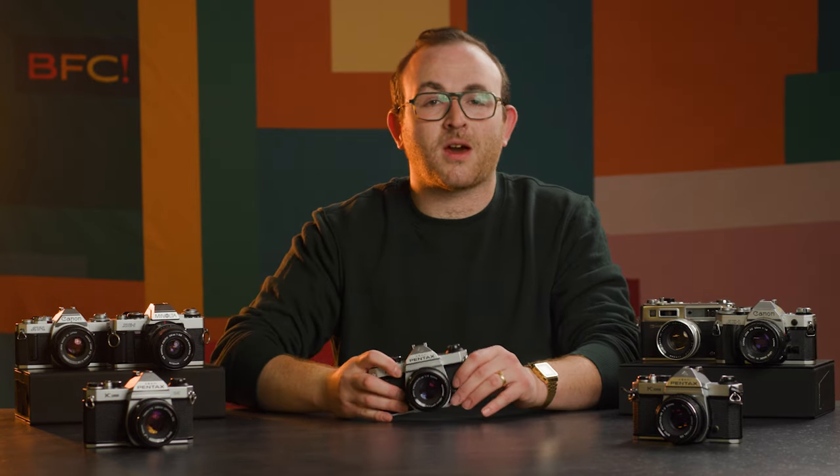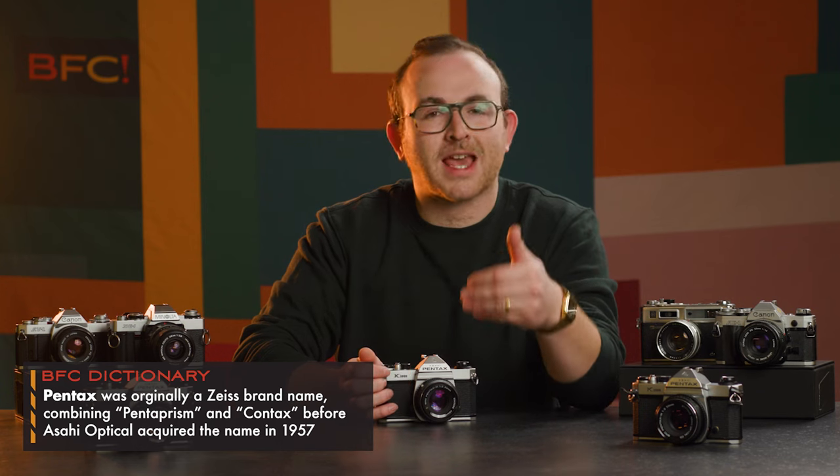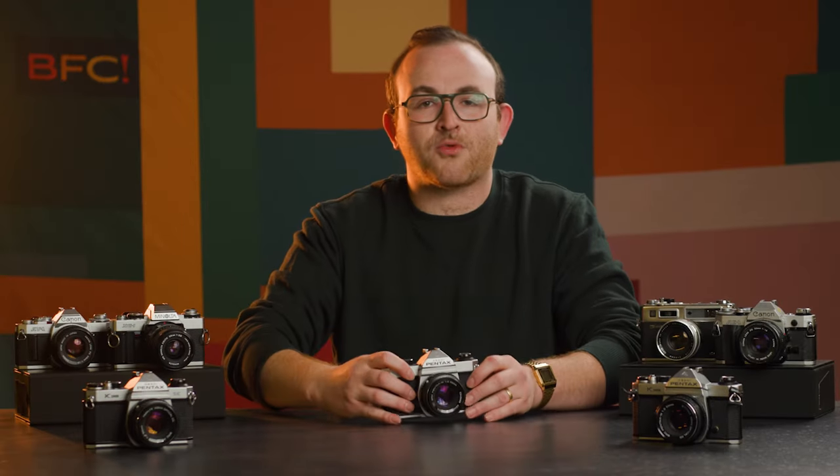The K1000 rose to become one of the most popular cameras ever made, being produced for 20 years and remaining mechanically dependable for the next generation of film photographers. The battery inside powers only the light meter, meaning even without the battery, the camera is fully operational and mechanical, making them sturdy and dependable bodies that rarely fail.